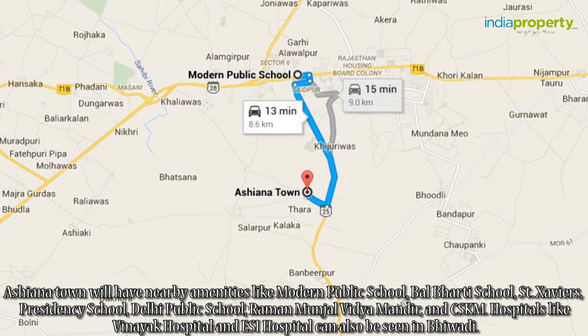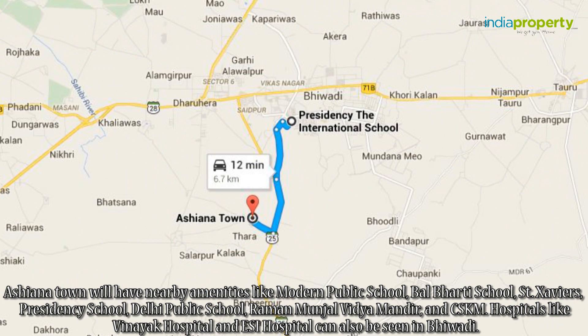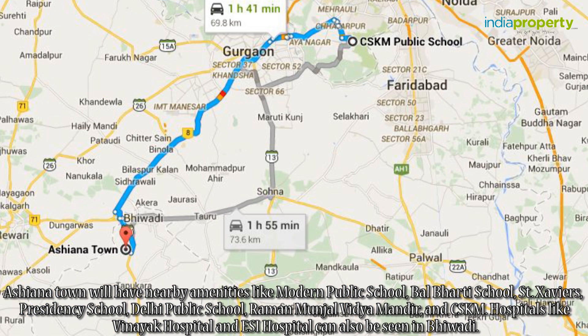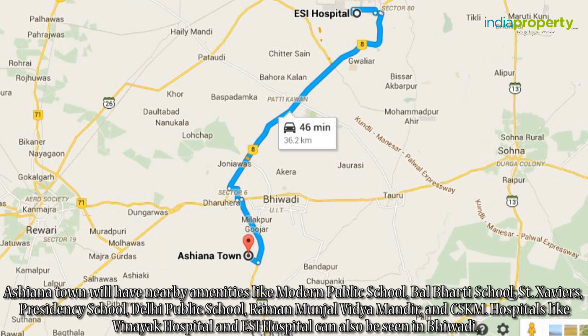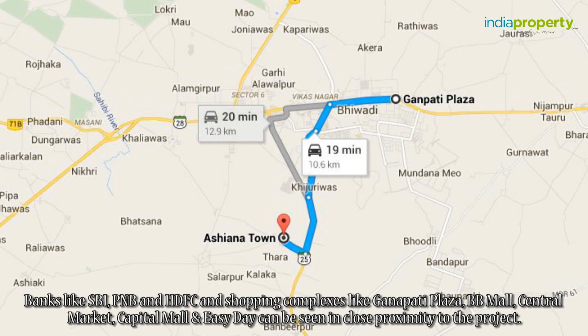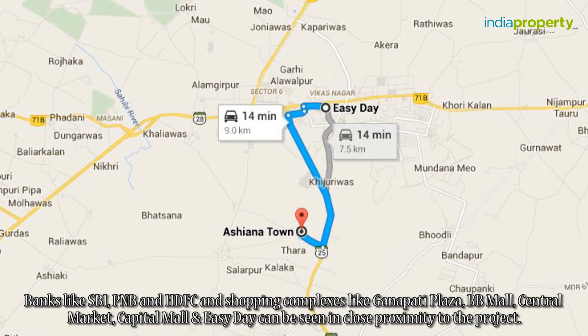Ashyana Town will have nearby amenities like Modern Public School, Balbharti School, St. Xavier's, Presidency School, Delhi Public School, Raman Munjal Vidya Mandir, and CSKM. Hospitals like Vinayak Hospital and ESI Hospital can also be seen in Bhiwadi. Banks like SBI, PNB, and HDFC and shopping complexes like Ganpati Plaza, BB Mall, Central Market, Capital Mall, and Easy Day can be seen in close proximity to the project.